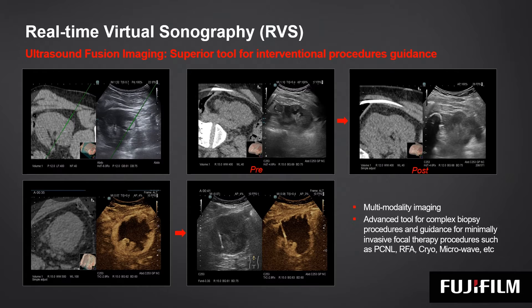Being a multi-modality imaging platform, we can use contrast imaging to characterize and further guide difficult biopsies.